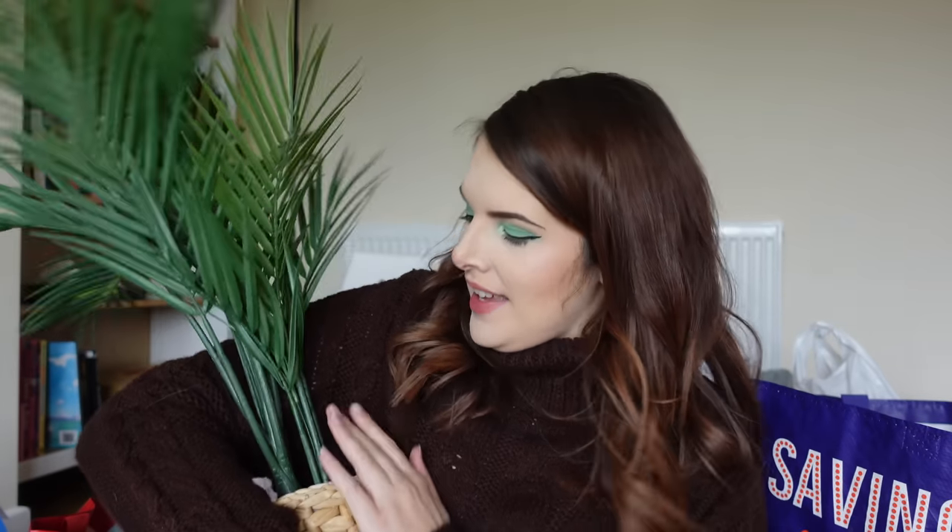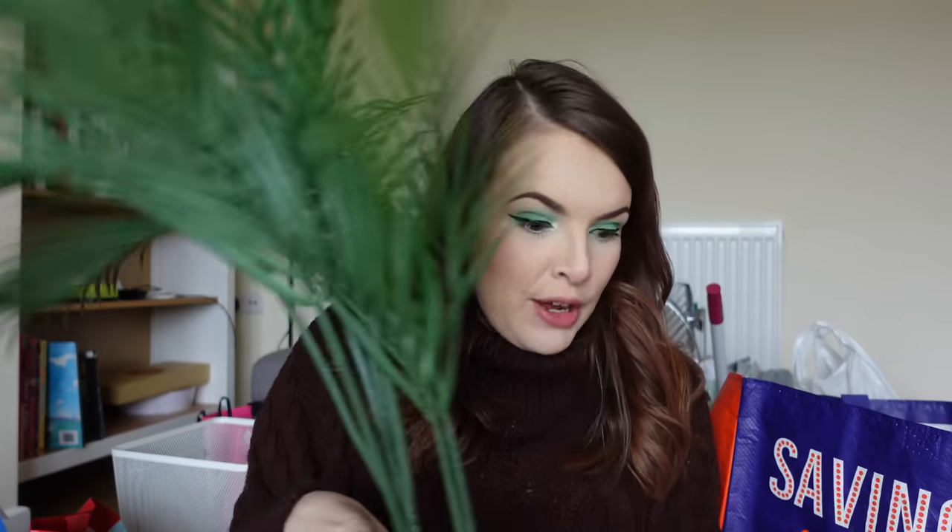I recently went to Ikea. Let's just start with the plant, shall we? So I treated myself to a plant. I've got big plans for the room that I'm currently sat in right now. This is the living room and I'm going for this kind of woody, plant, grey, natural kind of boho vibe. And I saw this plant and I was like, that actually looks real and it means that I won't kill it. So if you'd like to name my plant, I'm thinking Patricia.